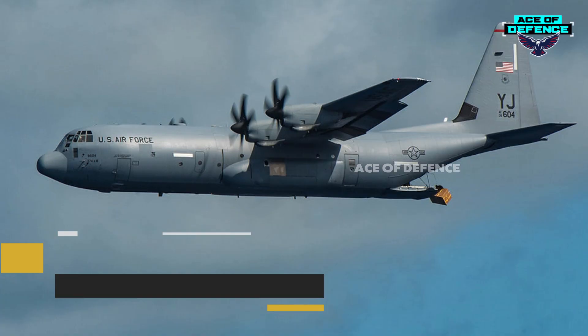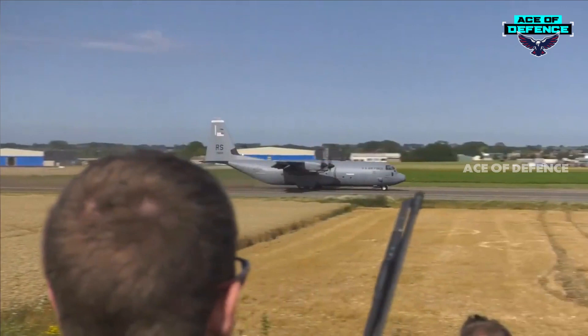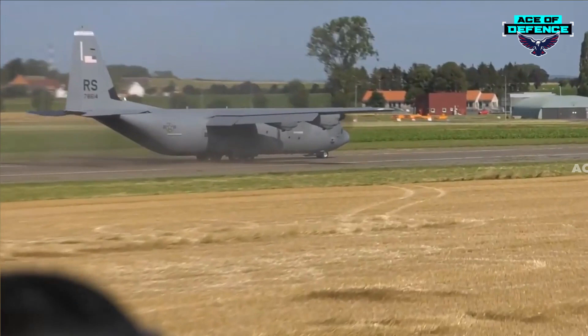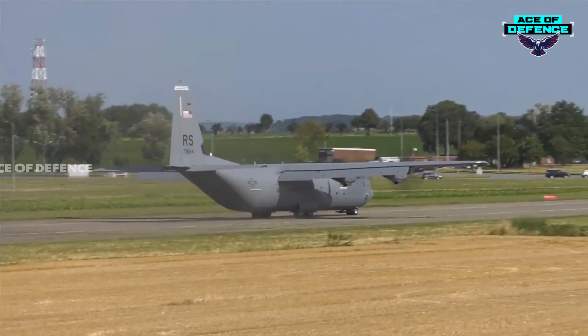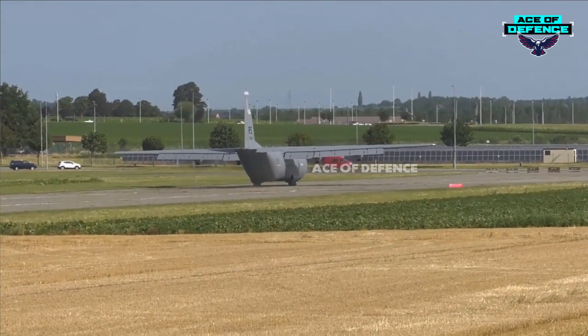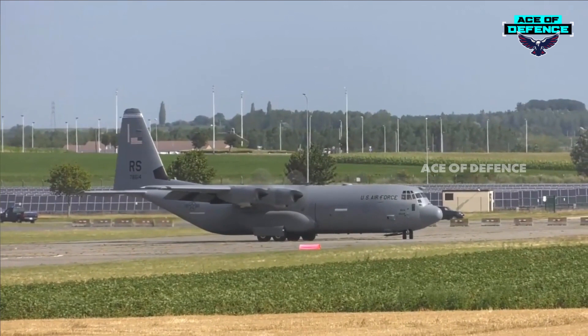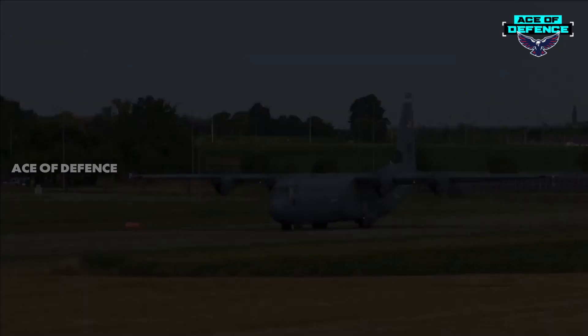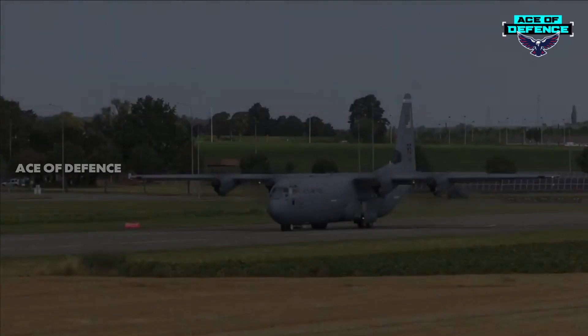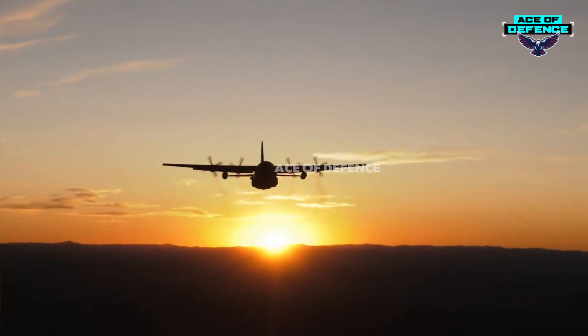The C-130J-30 is the stretched version of the C-130J; its cargo floor length is increased from 40 feet to 55 feet, giving a significant increase in airlift capability. The stretched C-130J-30 can carry eight 463L pallets, 97 litters, 24 CDS bundles, 128 equipped combat troops, or 92 paratroopers. The first C-130J-30 for the UK Royal Air Force was delivered in November 1999, and deliveries of all 15 aircraft were completed in June 2001. A total of 39 aircraft are in production for the U.S. Air Force, the first of which was delivered to the Air National Guard in December 2001.